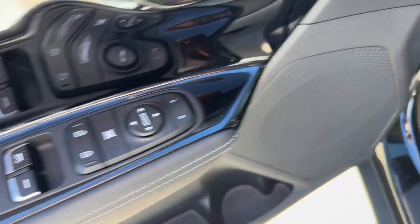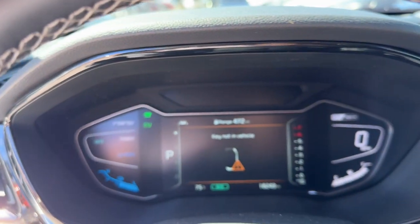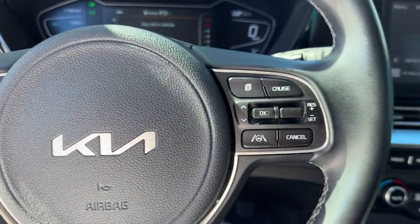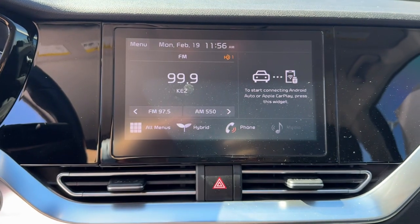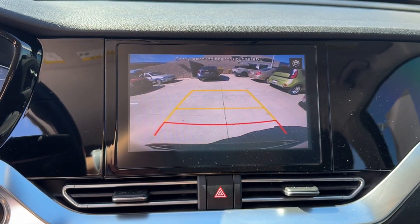These are just some of the great options this vehicle comes with: pre-collision system, intelligent auto on-off high beams, lane departure warning, keyless entry, backup camera, lane keeping assist, premium sound system, remote engine start, keyless start, and electronic stability control.